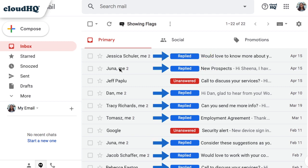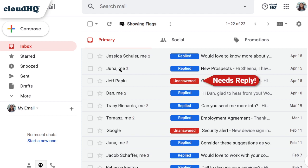All of the emails that I've replied to will have this indicator. I can quickly see which emails need my attention, which is perfect for those of us handling customer service and support.